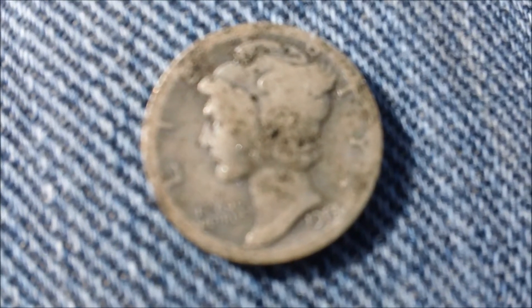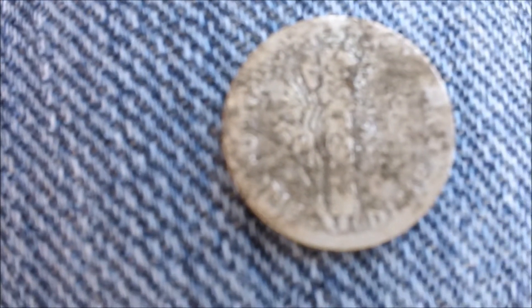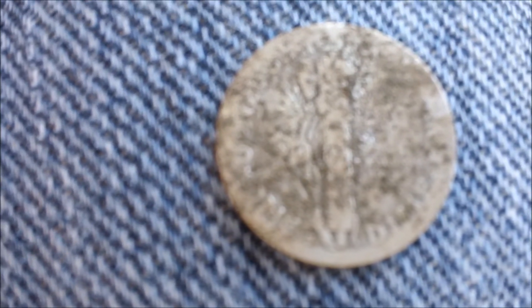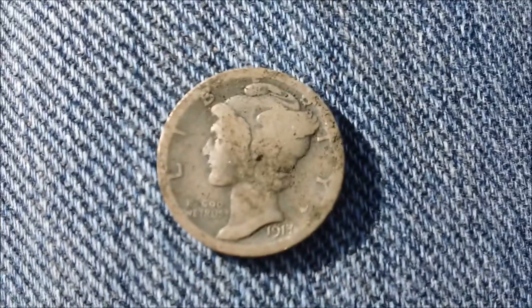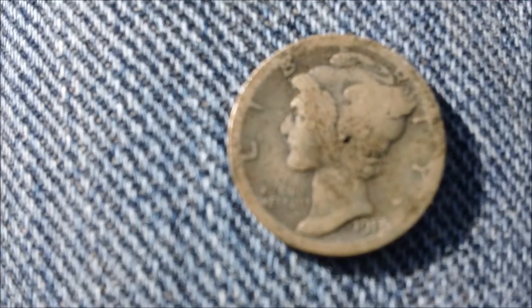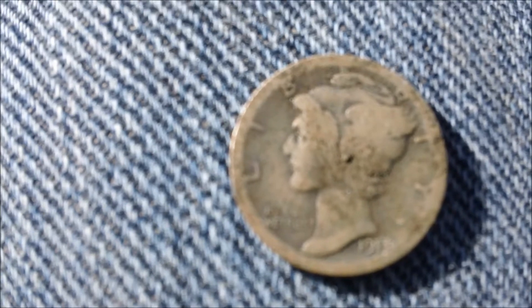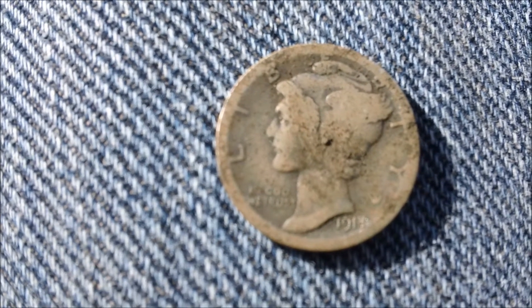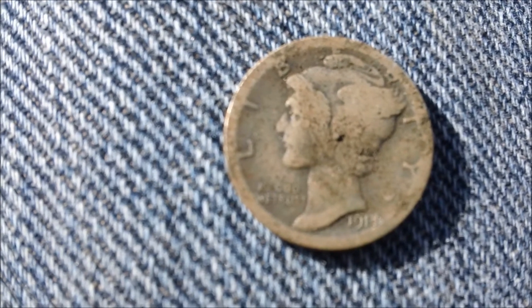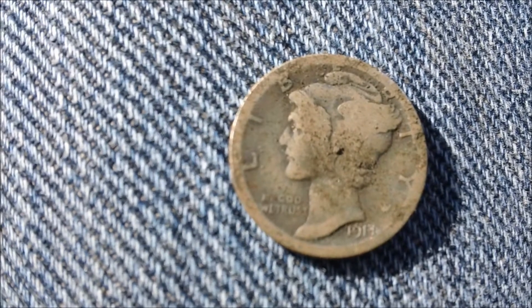After getting the dirt cleared off, it looks like it's a 1917, and looking closer it's a 1917 S. Looking in the sunshine, it looks like I did nick it right up at the top - with the sun at the right angle it does look like I scraped it a bit. Too bad, but I'm glad to have the silver. I think that one might be number nine for the year - it's been so long since I had one. Happy to have it and we'll see if we can find anything else.